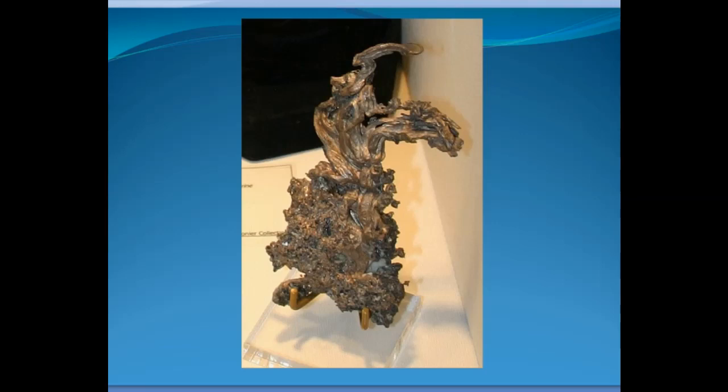Some of the specimens I've shown you are bright and white like fresh silver, and others are brown and darker colored. It's actually a matter of tarnish. You could take this brownish specimen, put it in some tarnish remover, and you'd get bright white silver again — because if you're in air that has any sulfur in it, over time the silver will tarnish.